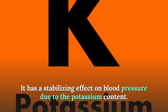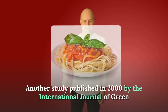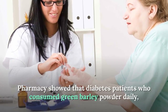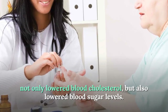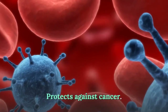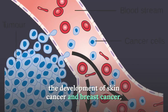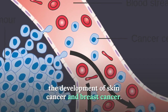Green barley is beneficial in diabetes. A study published in 2000 by the International Journal of Green Pharmacy showed that diabetes patients who consumed green barley powder daily not only lowered blood cholesterol but also lowered blood sugar levels. Green barley also protects against cancer — a substance found in barley called lunasin has an anti-cancer effect and in particular prevents the development of skin cancer and breast cancer.